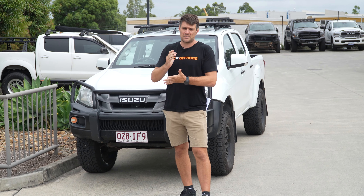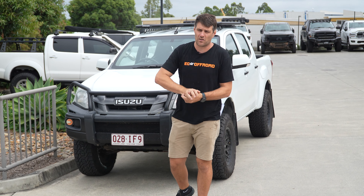All the Land Cruiser series — 76, 78, 79 series — even the new ones, we have a GBM upgrade we can offer.